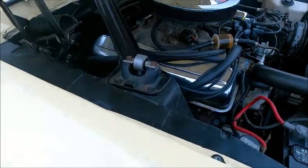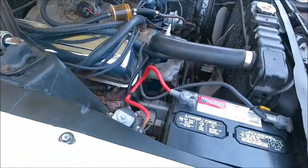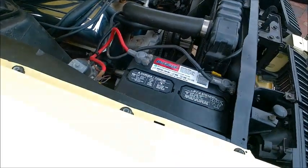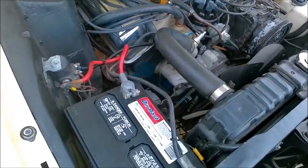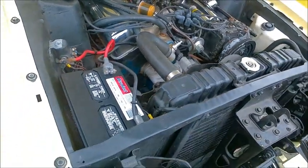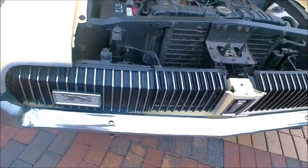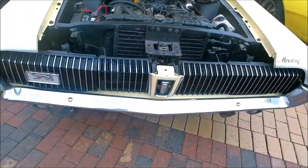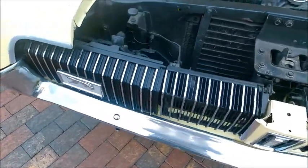Very nice car. Somebody that was in the market for a pony car but wanted something upscale, a little bit fancier than the Mustang — this was probably the solution. And it gave Lincoln Mercury dealers another car to add to their showroom, which I'm sure they applauded.